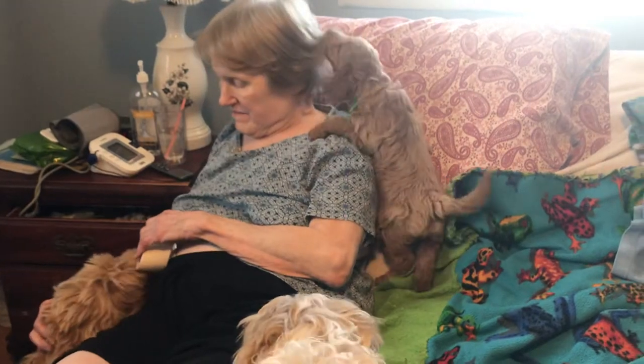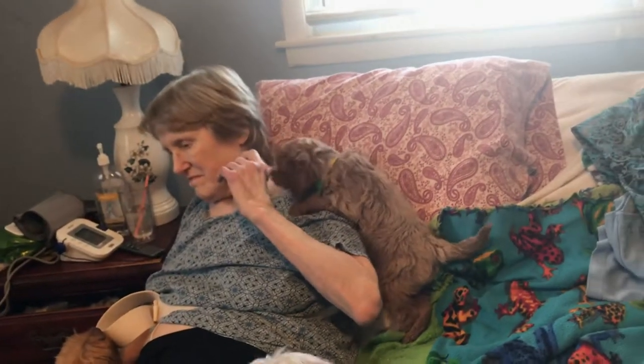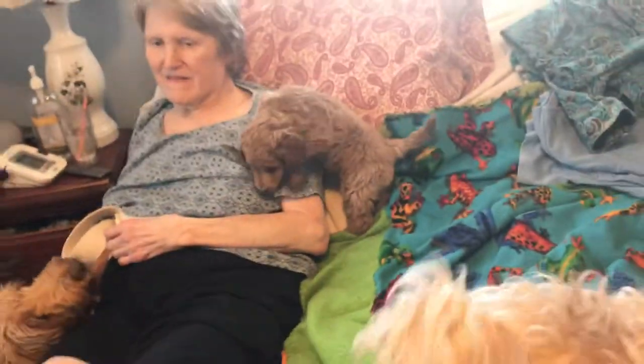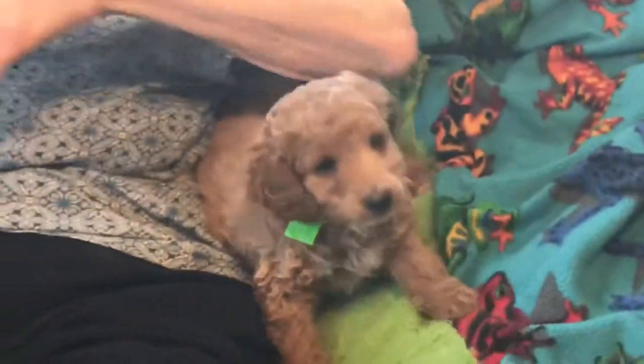One rule I have is don't put a puppy in your lap if you don't have something for them to chew. Because that one loves hair — he will. Look at him going for your hair. Sometimes I put him in my bed and I'm hoping, come on, go to sleep. They will wear themselves out until they get sleepy, though.